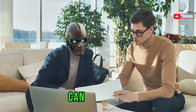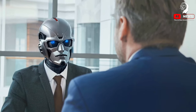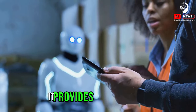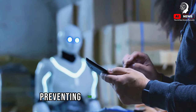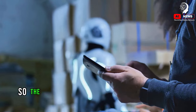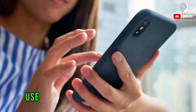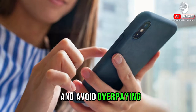Now you might be wondering, can I trust an AI with such a significant decision? Here's the thing: AI doesn't replace human judgment — it enhances it. It provides you with a solid foundation upon which to base your decisions, preventing you from overpaying. So the next time you're in the market for a property, remember this tip: use AI for accurate property valuation and avoid overpaying.